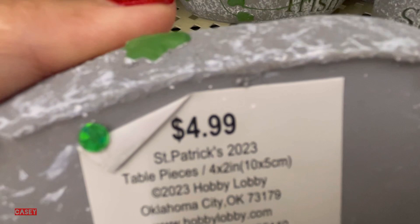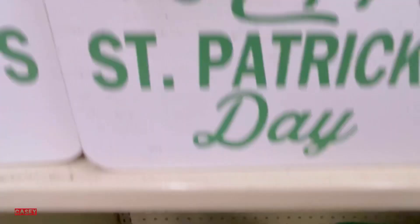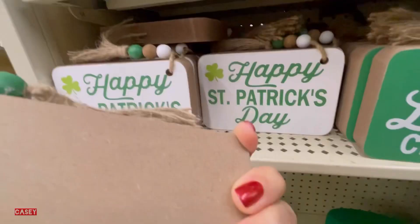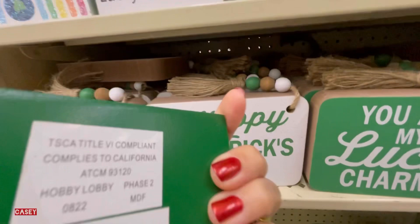The stone is $4.99 — 'Luck of the Irish.' We have these 'Lucky and Blessed' signs for $2.99, and these other ones for $4.99 to $5.99. 'Happy Saint Patrick's Day' and 'I'm Lucky and I Know It' — so cute! This one is $2.99.